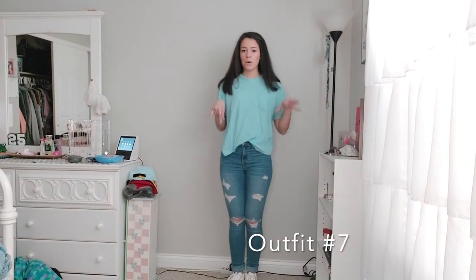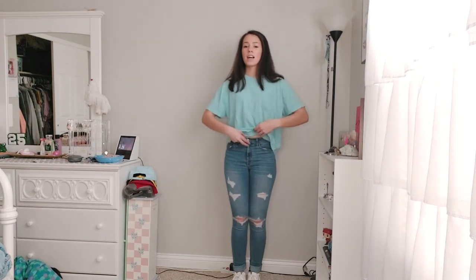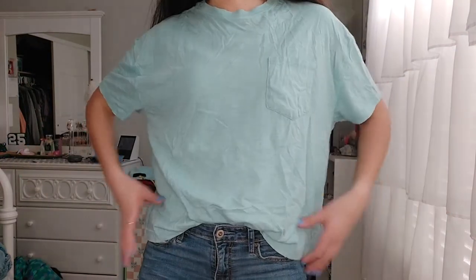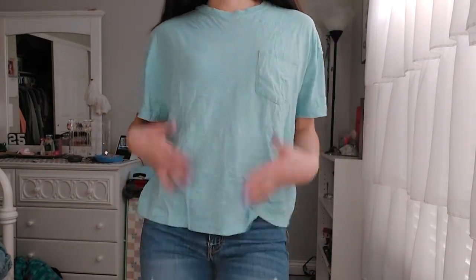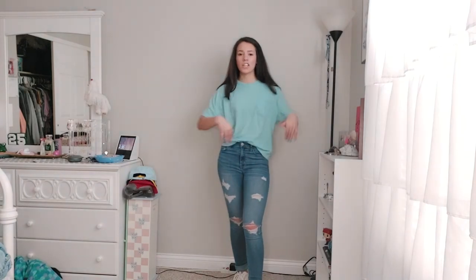Going for a more casual look, this is a boxy tee from Target — one of my favorite spring and summer finds. It's a basic oversized boxy t-shirt that goes to my waist with a cute pocket. I normally tuck it in. I'm wearing it with jeans and brought back my high top sneakers. It's a very light boxy tee with a crew neck. I actually have three colors of this shirt — this is the blue one. They're about $10 and come in so many different colors. Great material, I love wearing it to school or around the house.